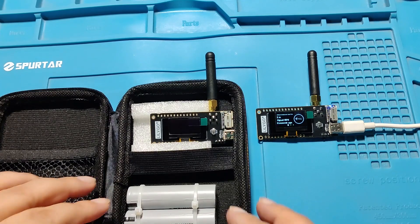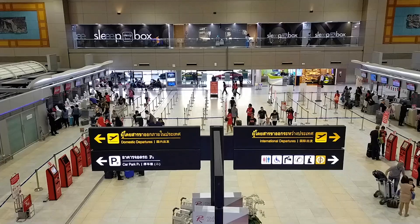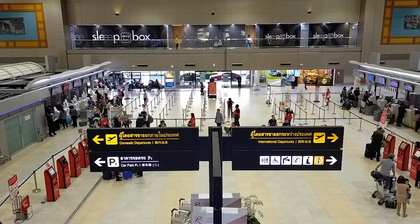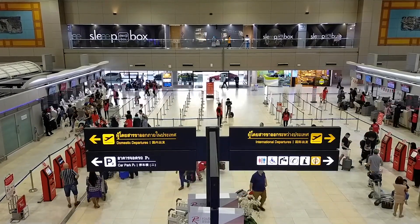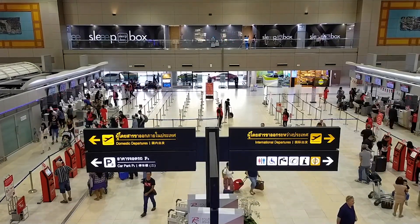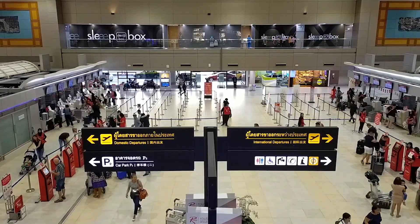Meshtastic LoRa 2.4 GHz band is an international band with worldwide acceptance. It means that any civilized and law-abiding country will have this band in agreement with the International Telecommunications Union, ITU. One of the advantages of this band is that...